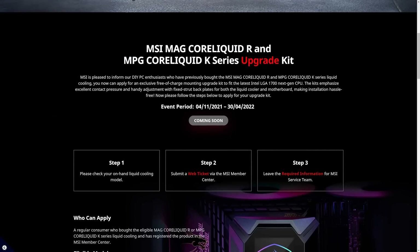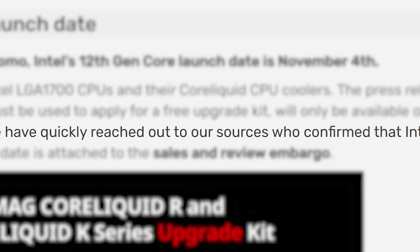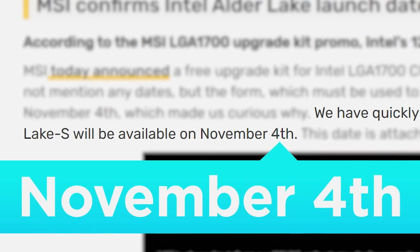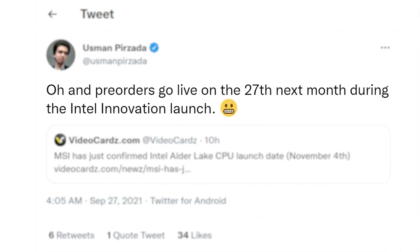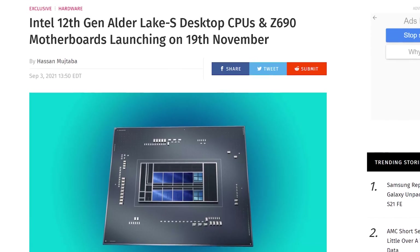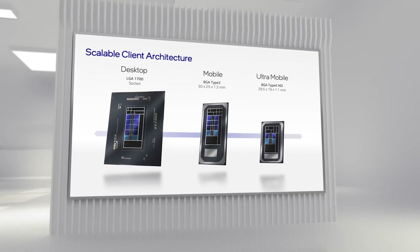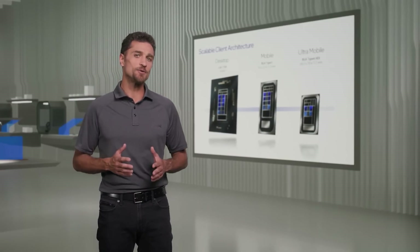That upgrade kit isn't available until November 4th. And after some digging, Video Cards confirmed with their sources that Intel's 12th Gen is set for release on November 4th. Not only that, but WCCF Tech's Usman claims that pre-orders will go live on October 27th. November 4th is earlier than the day we last heard from WCCF Tech, but Intel could have easily changed it. Either way, 10nm looks to finally be around the corner.